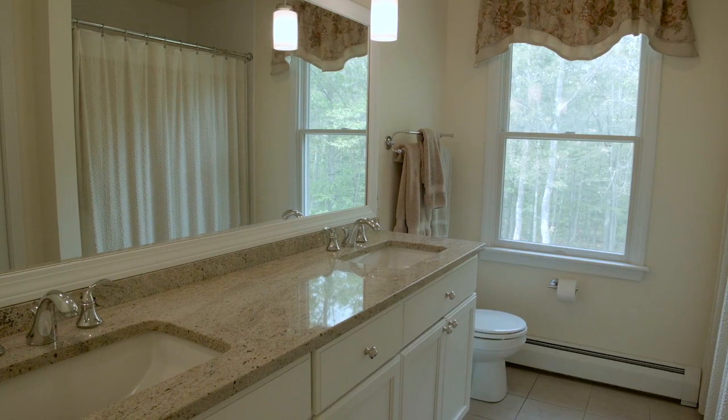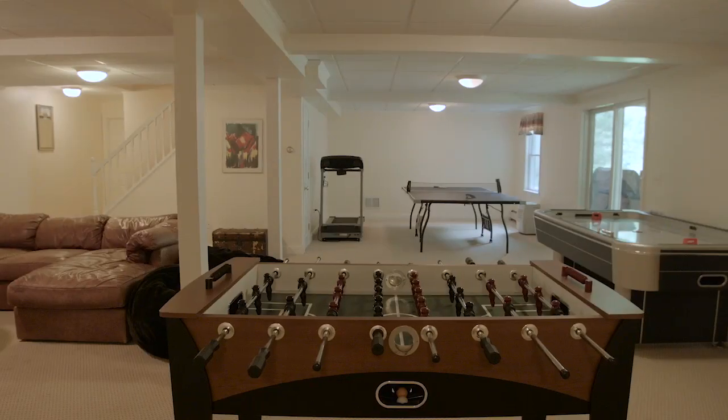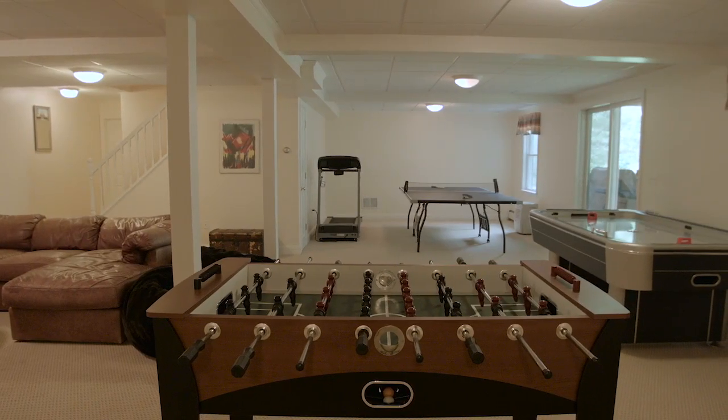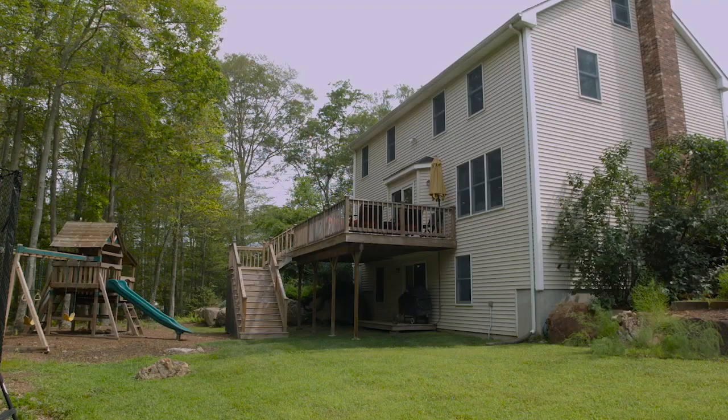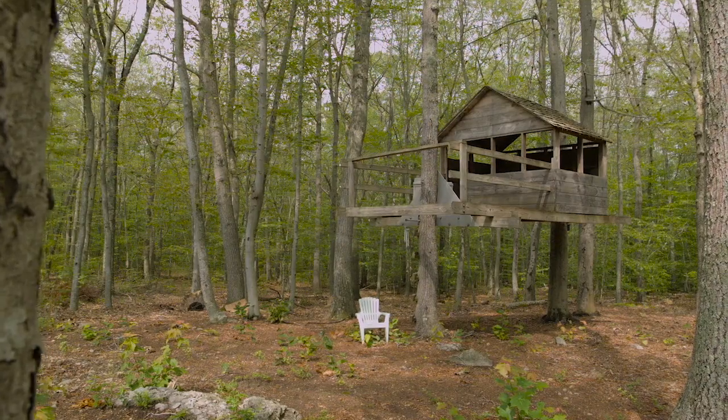The home's lower finished level has full-sized windows and provides the perfect space for a rec room with walkout access to the secluded backyard, complete with a charming treehouse, playground, and stone fire pit.